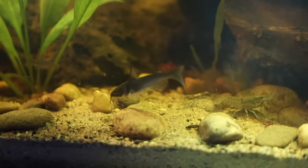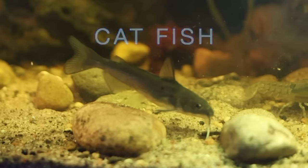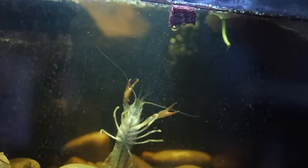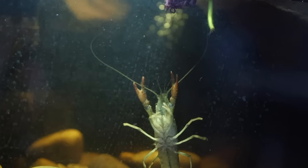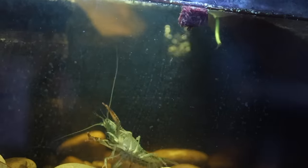This baby bottom feeder is a catfish, and his main duty is to keep the swamp floor clean. Just like these little guys — crawfish. They scavenge all day for food, eating anything from dead plants to dead fish to algae.